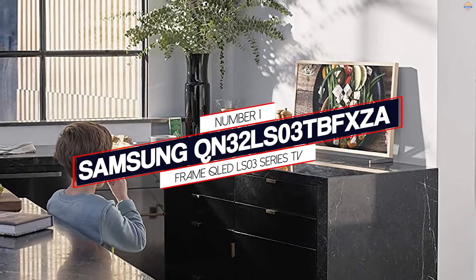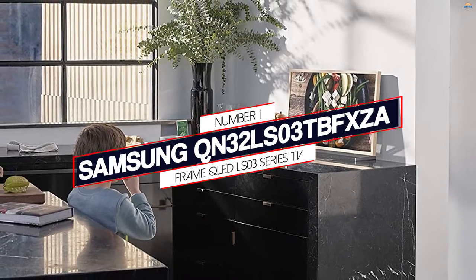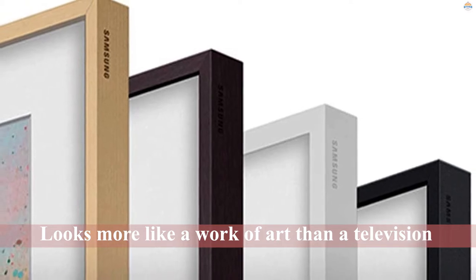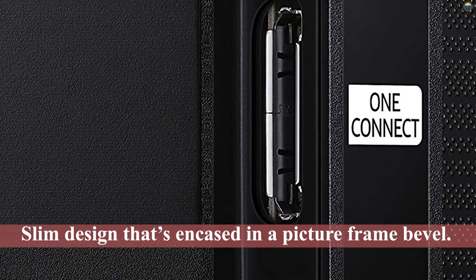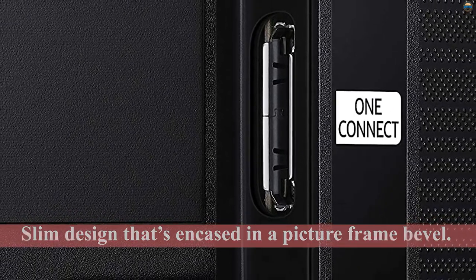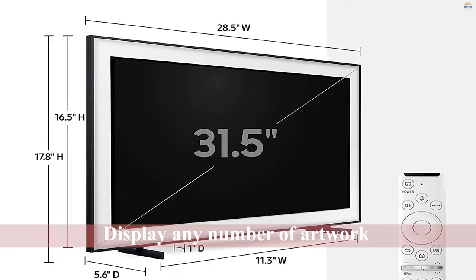Number 1: Most Popular — Samsung Frame TV (The Frame QLED LS3 Series). When funds aren't a concern, you can opt for the most luxurious of kitchen TVs, which is undoubtedly the Samsung Frame TV. If you've spent a fortune decorating your space just the way you want it, this TV is a great option since it looks more like a work of art than a television, thanks to a slim design encased in a picture frame bezel.